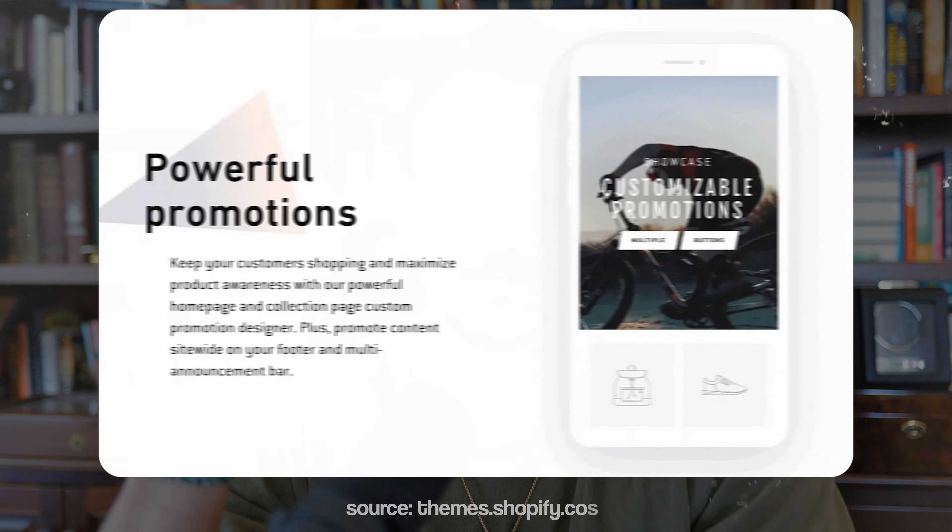The paid theme I'm going to recommend today that we've been using a lot over the last year — and that a lot of my students are using — is called Impulse. I don't get anything for recommending this theme, I'm not an affiliate with them, it's just a theme that works really well. It's like Dawn on steroids — it has a whole lot more features for customizing the website, customizing the homepage, customizing your collections, making everything look really professional. And you can do it very easily. It's very easy to navigate — you don't really need anybody's help. You can do it all in about an hour and make it look really, really nice.